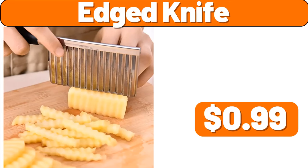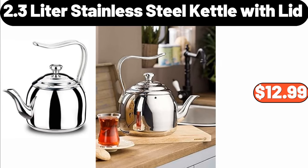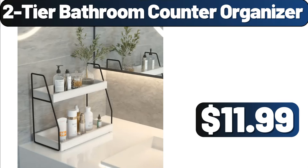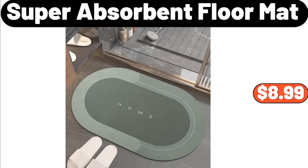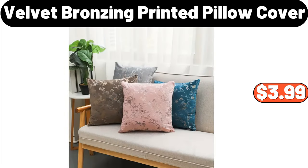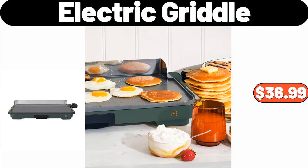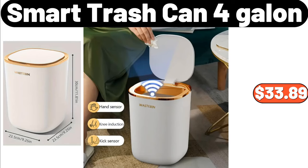Edged Knife, $0.99. 2.3 Liter Stainless Steel Kettle with Lid, $12.99. Specially Selected Imported Italian Dessert, $2.59. Two-Tier Bathroom Counter Organizer, $11.99. Super Absorbent Floor Mat, $8.99. Velvet Bronzing Printed Pillow Cover, $3.99. Wall Mounted Storage Rack, $4.99. Electric Griddle, $36.99. Smart Trash Can 4 Gallon, $33.89.